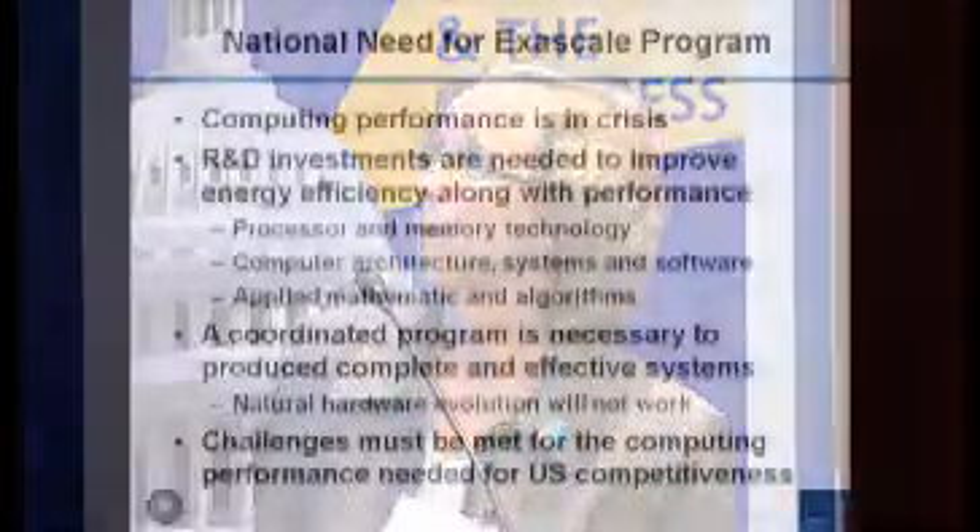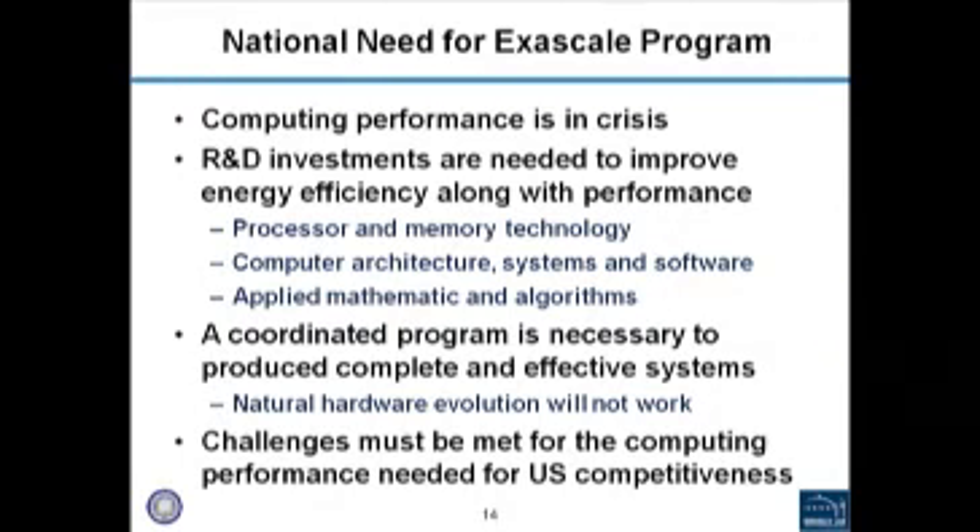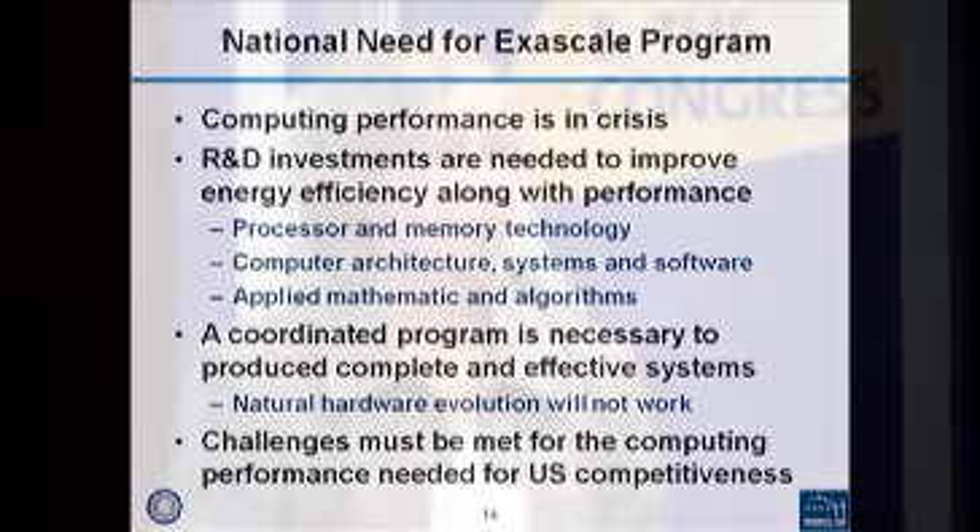Cloud providers face the same problem that scientific computing facilities face: the energy going into computer systems is growing substantially, and the costs associated with that are growing. This really speaks to the need to think about the whole problem — it's not just about building a bigger, faster computer. It's really about bringing the applications along with the hard changes that are going to have to happen in hardware, memory technology, and processors in order to build machines that can actually allow us to solve these scientific challenges.